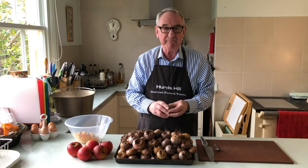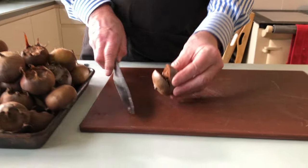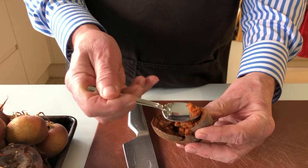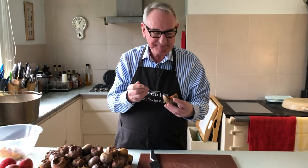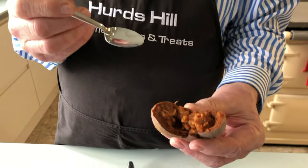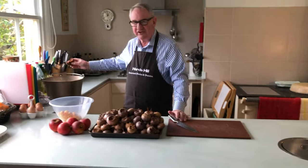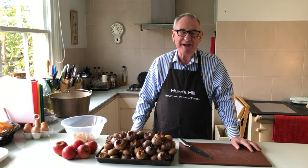So the medlars have bletted — just to show you what's inside, I'll open one up. It looks pretty gunky, but let me taste it. It's complex — apples with honey, a little plum, a little pear, all sorts of delicious fruits. Now I'm going to cut them all open and put them in the jam pot together with the quince, and boil them up for about an hour to an hour and a half to create the liquor we need to make the jam.